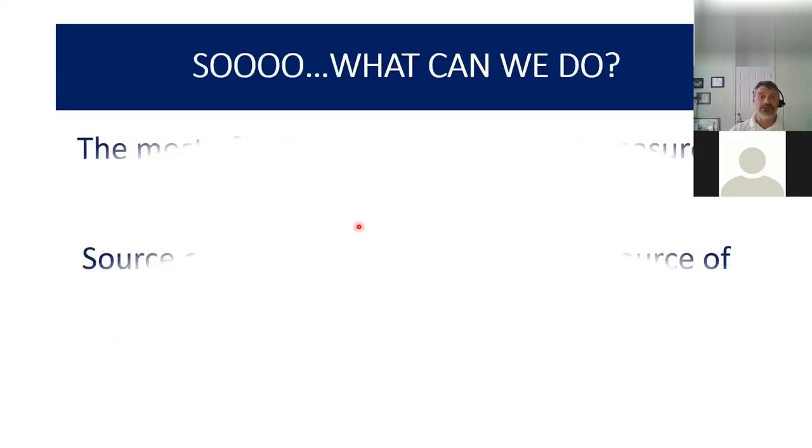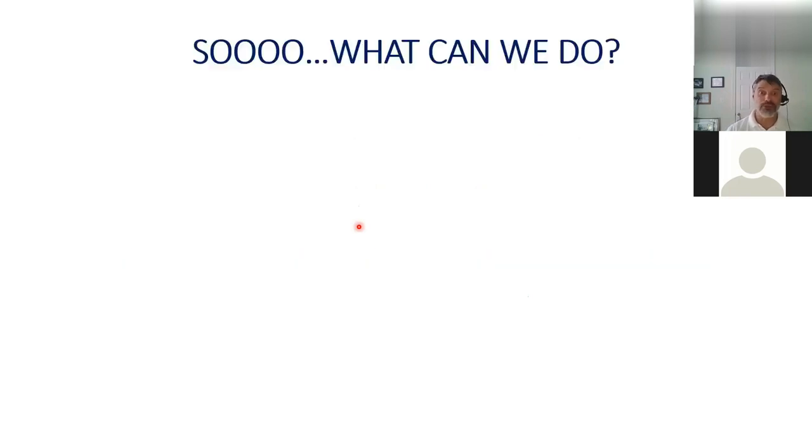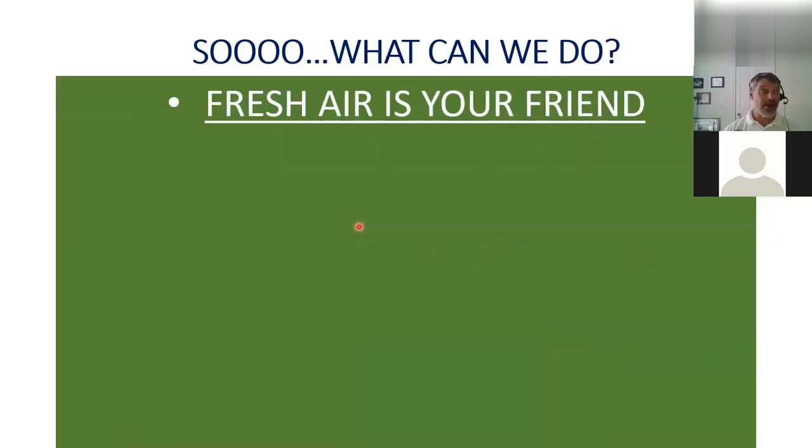So what can we do? The most effective air quality control measure is source control — we have a lot of control over what we're being exposed to. The first thing I always say is: fresh air is your friend. On days with clement weather like today, open your windows, let fresh air in. Not only does it feel good, but it allows common particles that have built up to exhaust out — you're getting cross breezes and ventilation of your home structure.